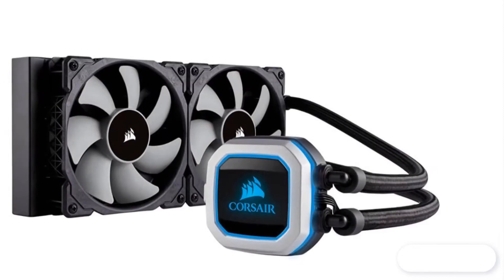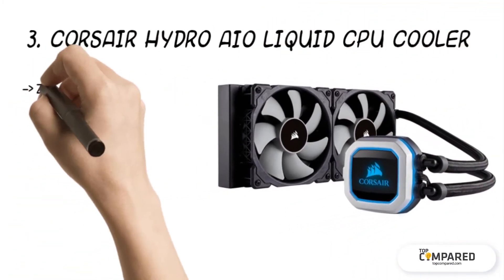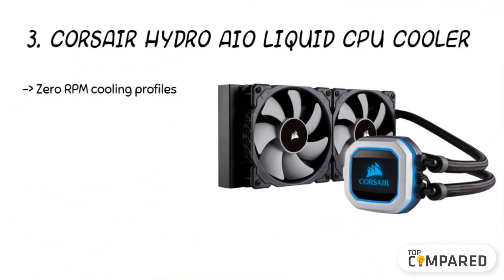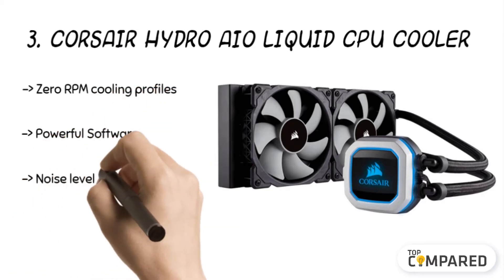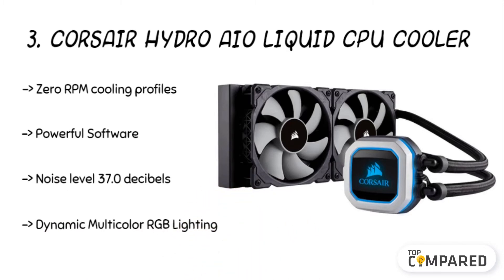The third product is the Corsair Hydro AIO Liquid CPU Cooler. The zero RPM mode allows the fans to stop entirely at low temperatures, which nullifies noise. The Corsair iCUE software enables you to adjust the RGB lighting and fan speeds as needed, while keeping noise levels at 37.0 decibels.